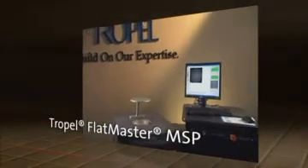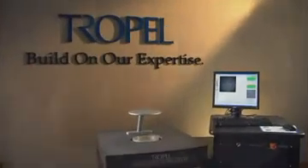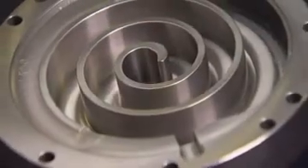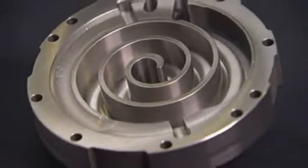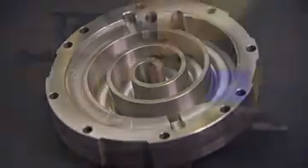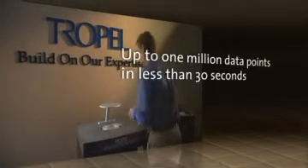The FlatMaster MSP is a non-contact laser-based system with a large dynamic range. Its large dynamic range allows simultaneous measurements of multiple surfaces at multiple heights. The FlatMaster MSP is fast — it is capable of measuring up to a million data points in less than 30 seconds.